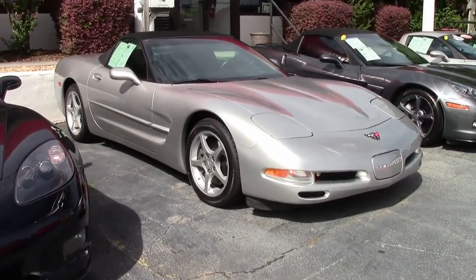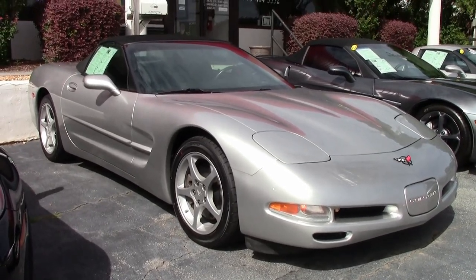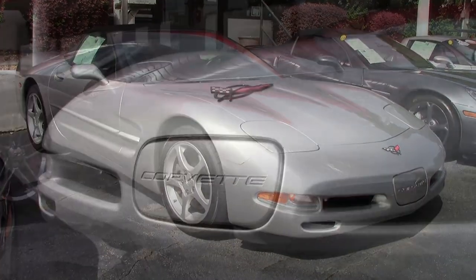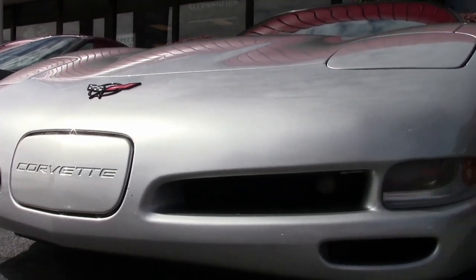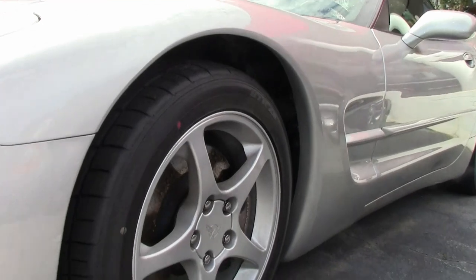2004's are hard to keep in stock, but we have them here at buyavet.net in Atlanta, Georgia. And this is a gorgeous silver convertible. This is a 2004 convertible 1SB, and it's here in our showroom and ready for you to take home.